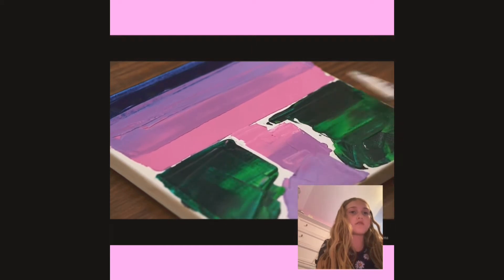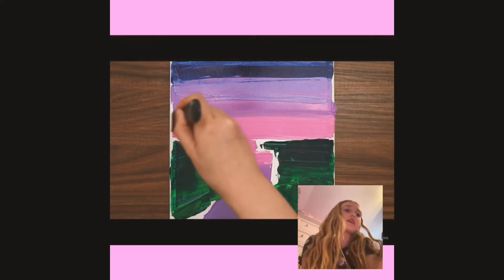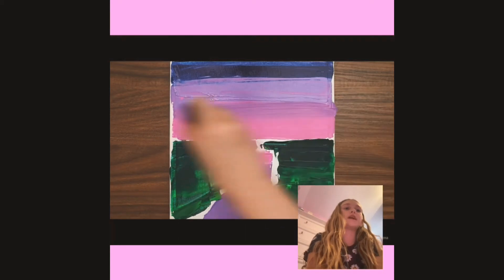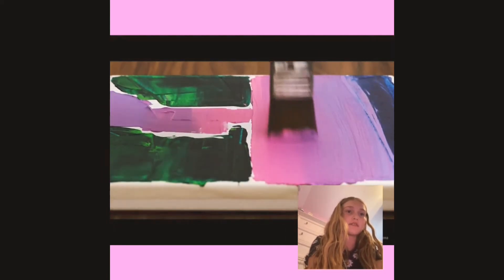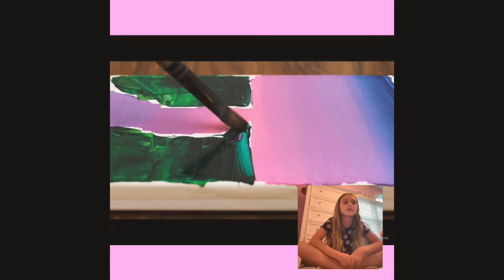Wow. I really wonder what the green things are because now we're going over it with the paintbrush. Wow, so satisfying. It just sort of like blends it together and stuff. Love this. Whoa, it looks sort of like a sky. I wonder if this is going to be like a sunset or something.